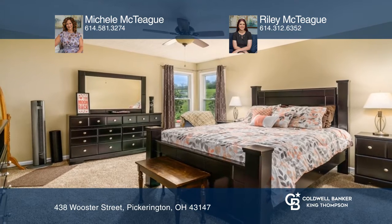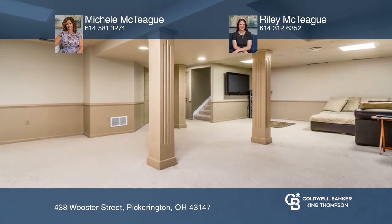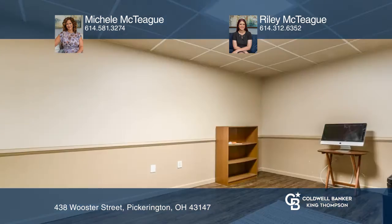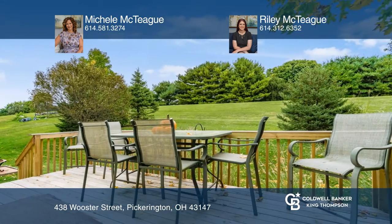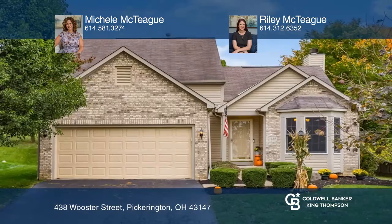It includes two additional bedrooms, a full-finished basement, and a backyard with a deck. The lot backs up to a grassy hill, perfect for providing extra privacy. Michelle McTeague and Riley McTeague can tell you more.